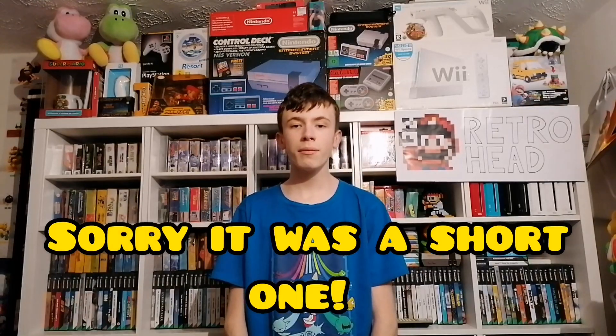Thank you for watching this video. Let me know your favourite game that was in it in the comments — I would either have to say Paper Mario or Mario Kart Wii. Please like and subscribe if you like videos like this, and consider sharing it if you thought it was worth it. Thank you very much for watching and I'll see you in the next one, bye!